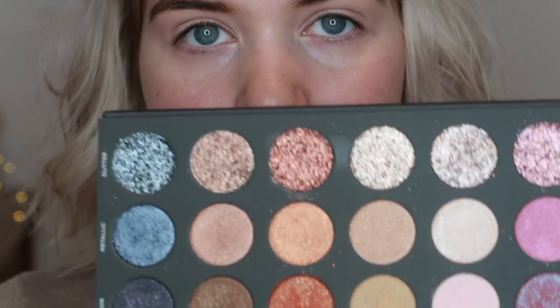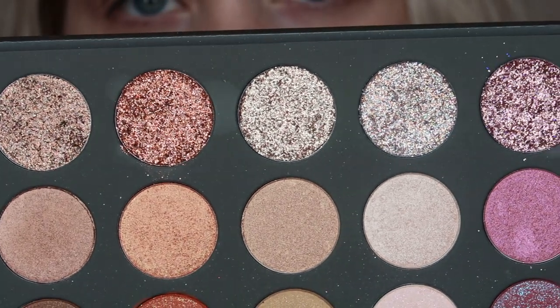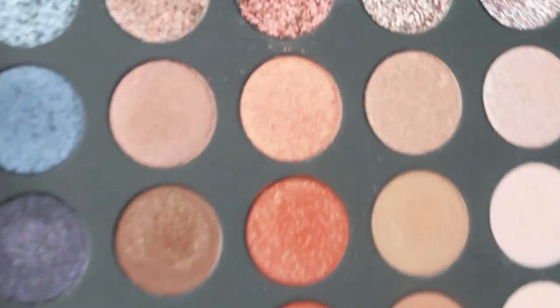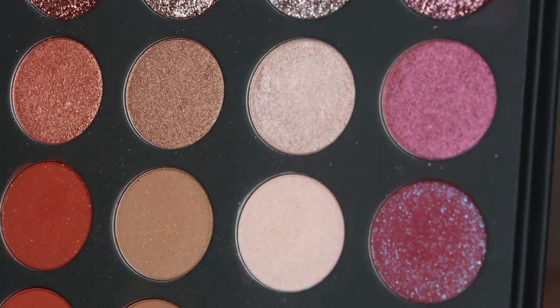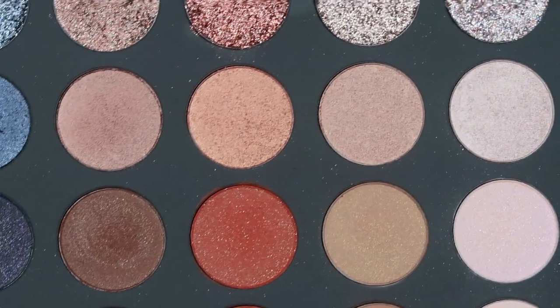Maybe I should zoom in so you can see what I'm doing on my eyes. It just stays so beautiful. It's such a pain to get how beautifully these glitters are on camera, even those sequins — wow! Of some of them you can tell how beautiful they are, but the camera just washes others out, which is a shame.